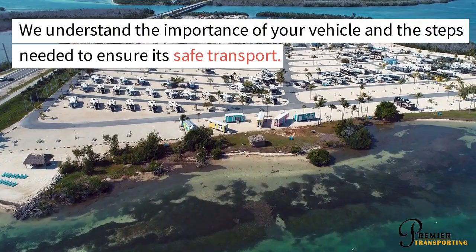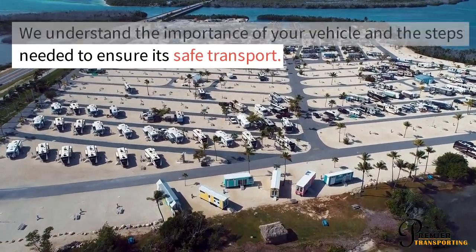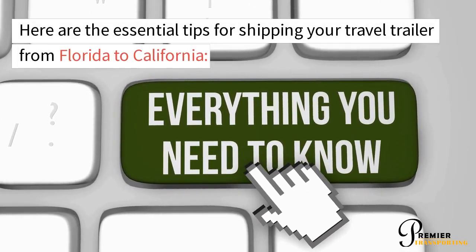We understand the importance of your vehicle and the steps needed to ensure its safe transport. Here are the essential tips for shipping your travel trailer from Florida to California.